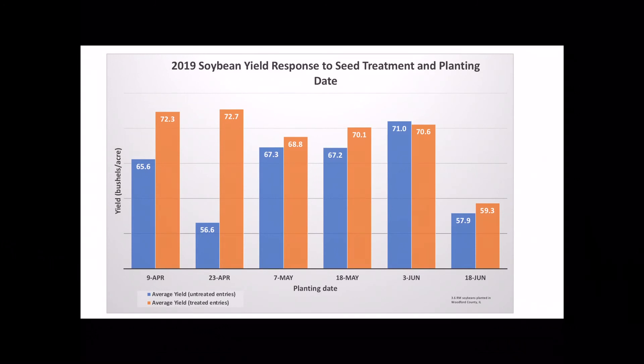These data presented here are an aggregate of the seed treatments compared to the untreated. When we look at individual seed treatments, we see different responses based on different times throughout the year. Different seed treatments have different benefits.